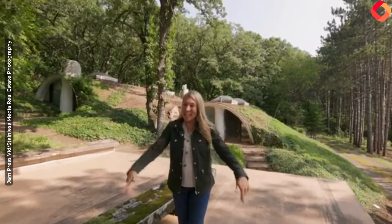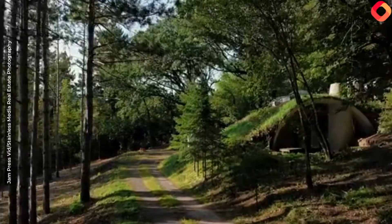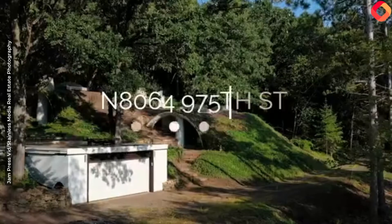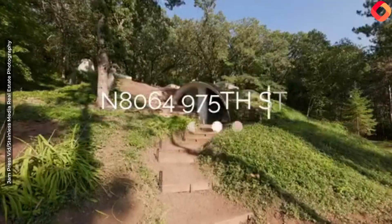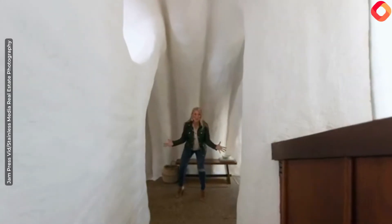Nestled on three and a half acres, check out what's behind me — one of the coolest homes here in western Wisconsin. Wow, aren't you so impressed?